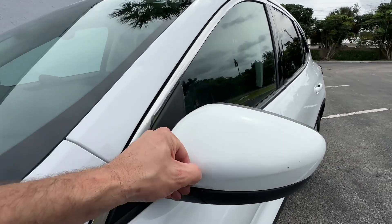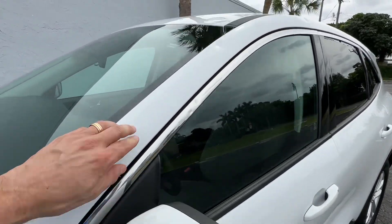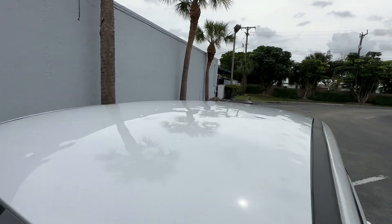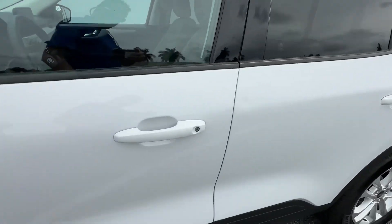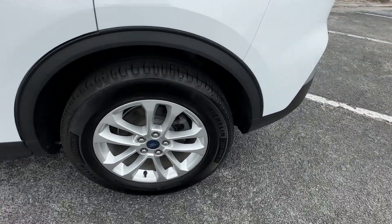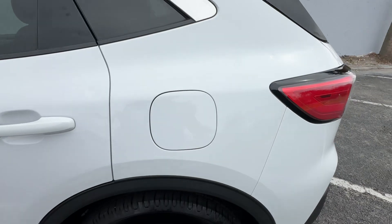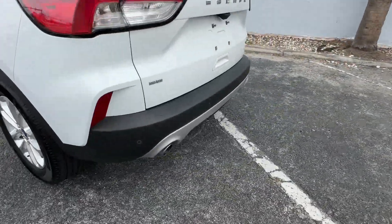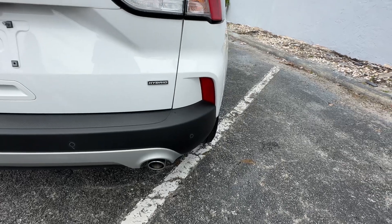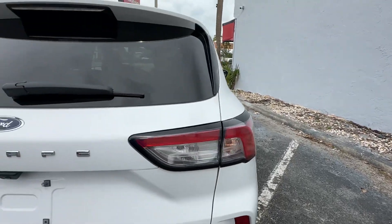Side view mirror's got a little tiny scuff here and there, but you can see for the most part where all the dimples are. Driver's side looks good, no major scratches. Rear wheel looks good, no curb rash. Rear bumper looks fantastic. This obviously does have a backup camera and backup sensors. Tail lights look great.